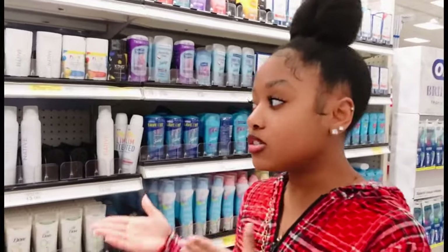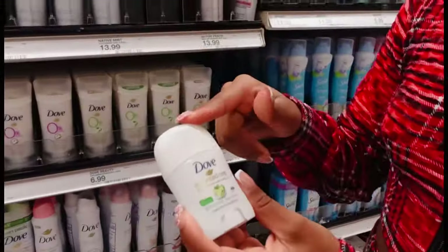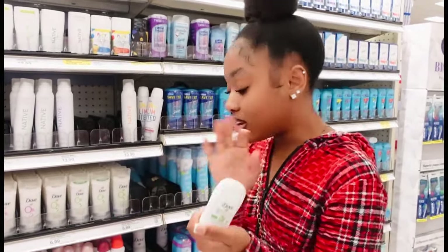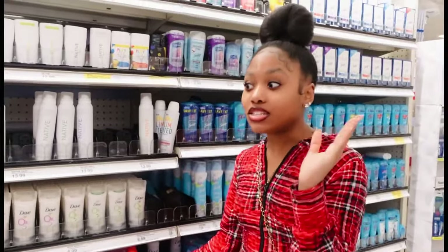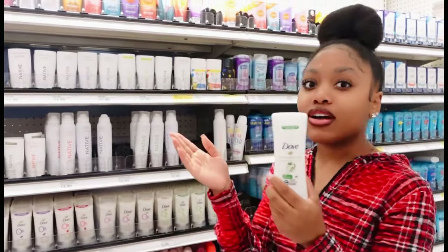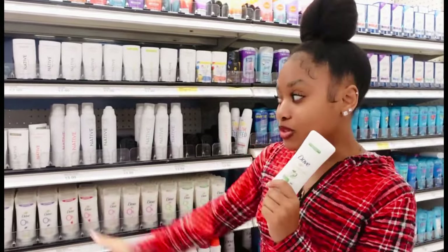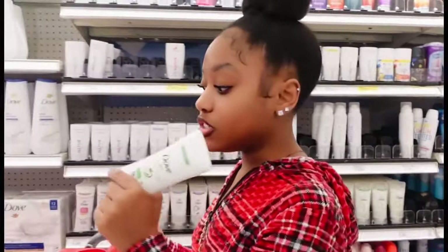Now we are on to deodorant. Oh my goodness, I found this really cute Dove cucumber scent deodorant. Y'all know my favorite scent is cucumber. There's a tiny travel size one, but we're not getting that because it won't last long enough. We're going to get the full-size Dove cucumber scent. Every time I come in here I keep picking this one — I said I was going to switch around my deodorants but I literally love Dove deodorants so much I can't switch from it.